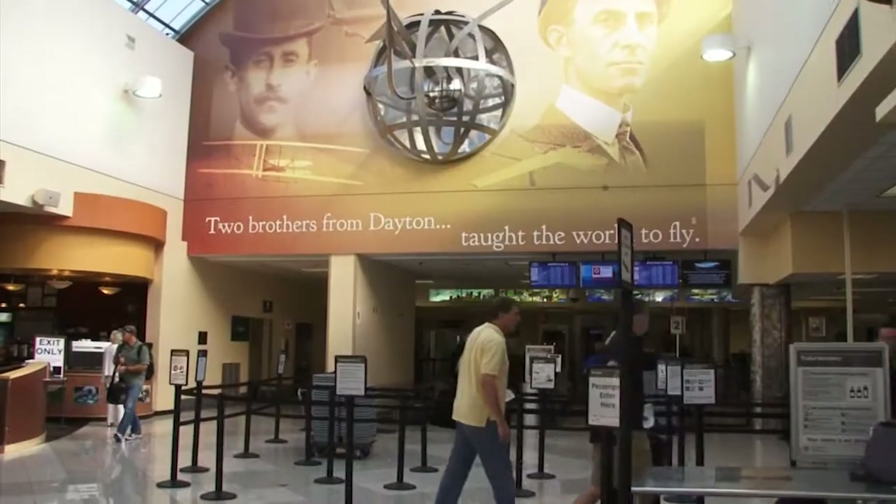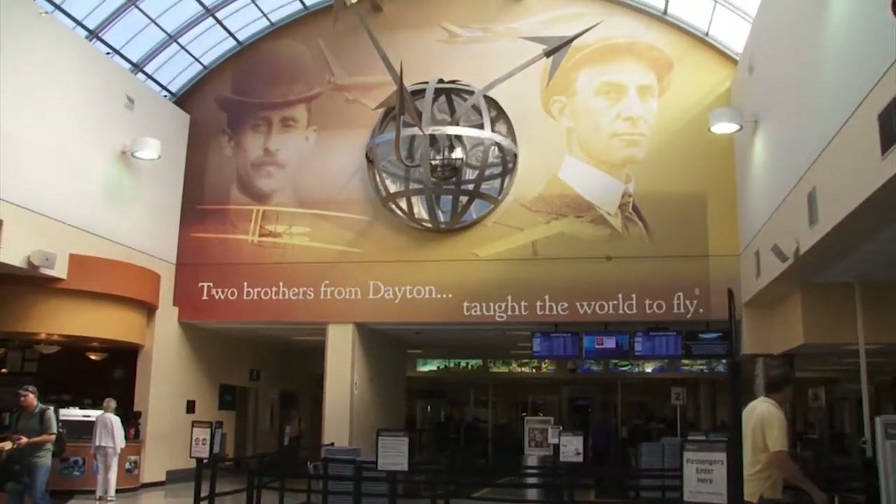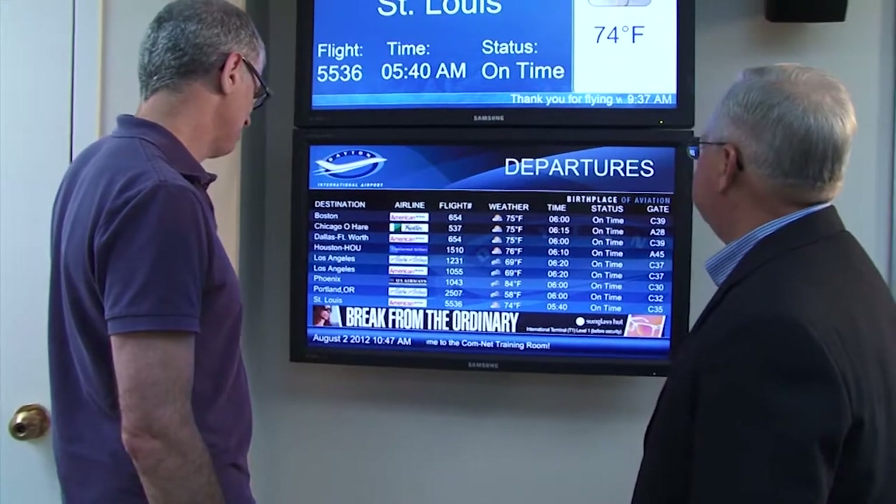ComNet Software was founded in 1985 by three individuals in Dayton, Ohio. There was a need in the automated flight display of information. This group of three individuals came together on a consulting contract, and that turned into what we now know as ComNet Software, some 25 years later.